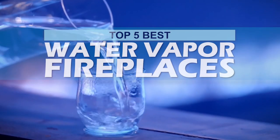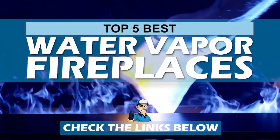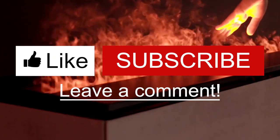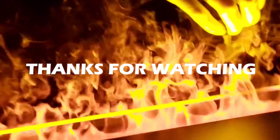There you have it — our top 5 best water vapor fireplaces on the market. Check out the links in the description below for detailed information and latest pricing. If you thought this video was helpful, please smash that like button and consider subscribing. If you didn't, let me know why in the comments below. Thanks for watching, and I'll see you in the next video.